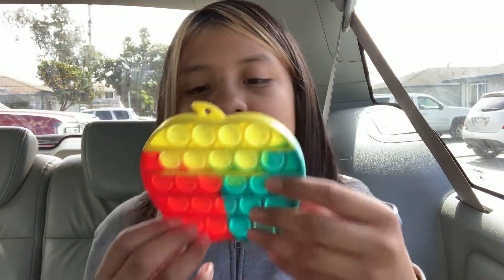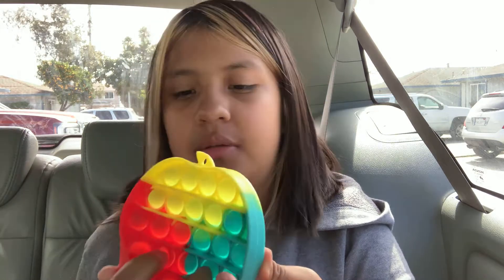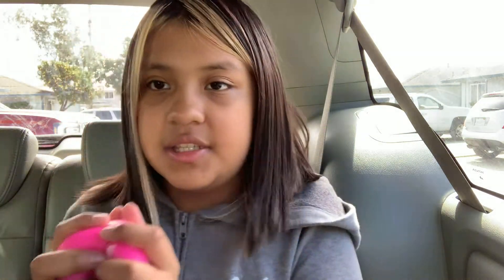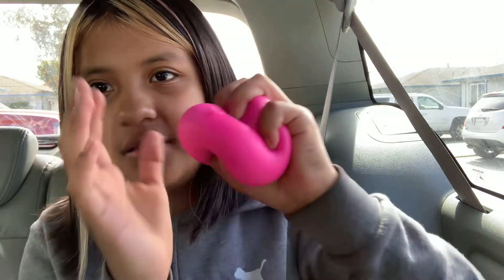Then I have my poppet — of course I had to bring a poppet — 100 out of 10. Then I have my color-changing needle, best thing ever, 10 out of 10. Then I have my new needle; it's not a regular needle, it actually sticks. I think it's very cool — 100 out of 10.